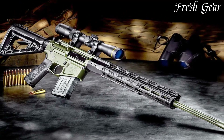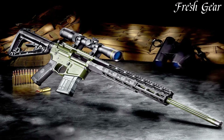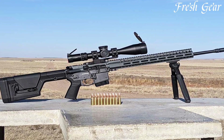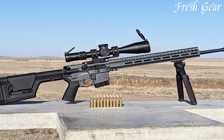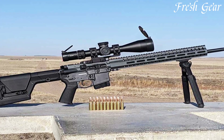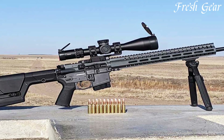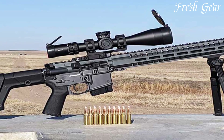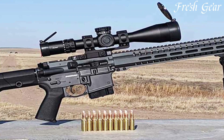The Tactical Hunter is built on a lightweight and durable billet receiver set, providing a solid foundation for consistent and reliable performance. It also includes a premium trigger, adjustable for a crisp and precise pull. The rifle features an ergonomic stock and a free-floating handguard with MLK slots for accessory attachment.